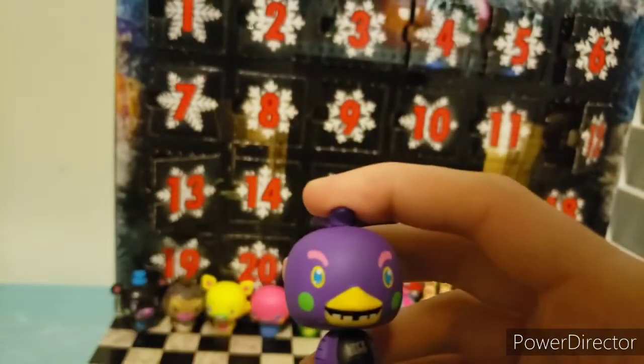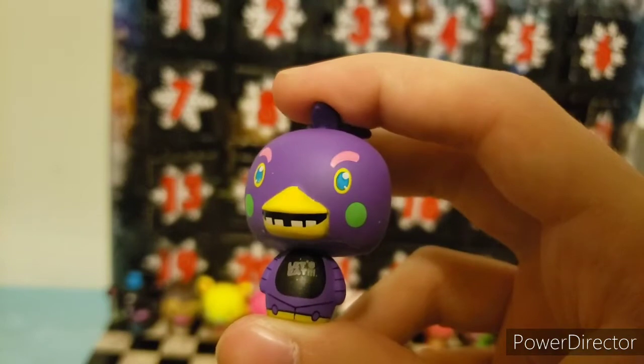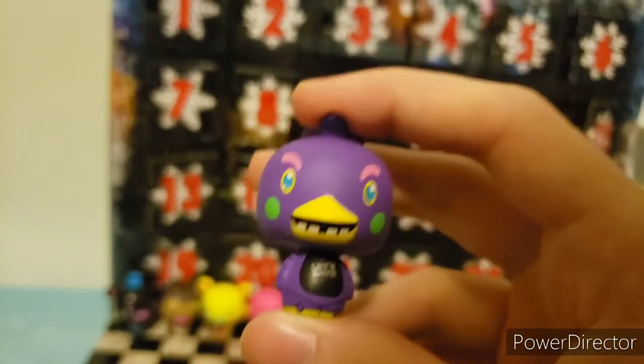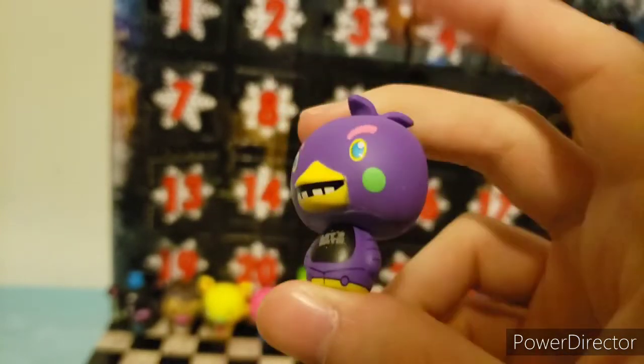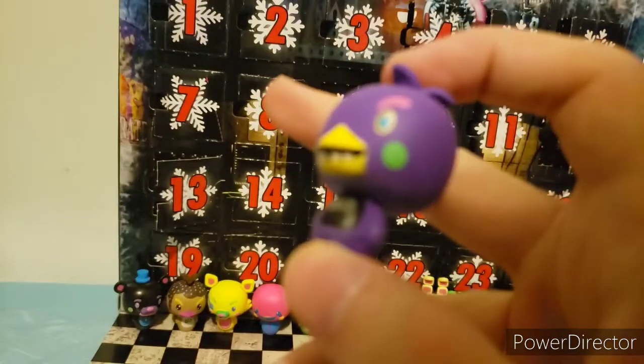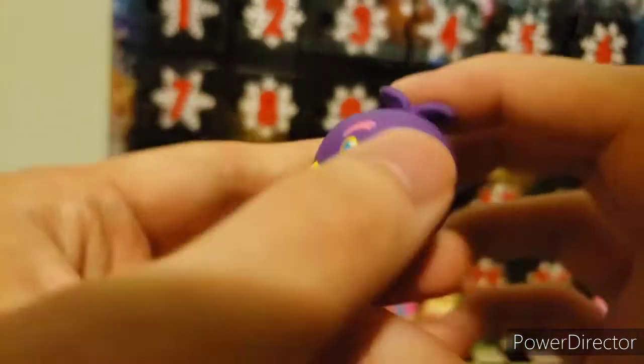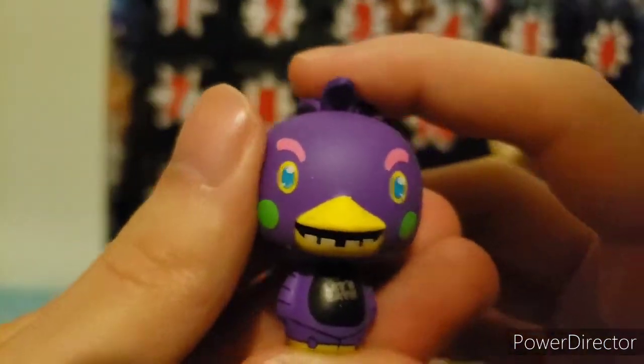For day thirteen, you get Blacklight Chica. Nice purple, greens, and pinks. She has orange highlights for her beak and her toes — her feet, whatever you want to call it. Yeah, nice purple color. Let's move on to the next one.